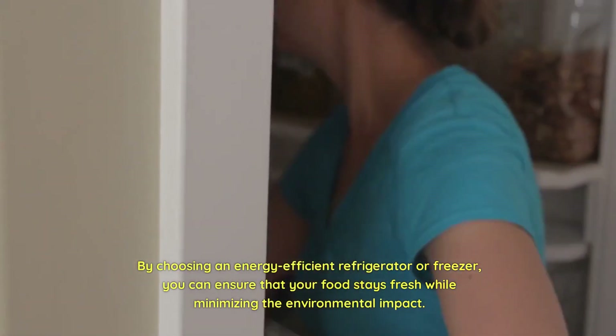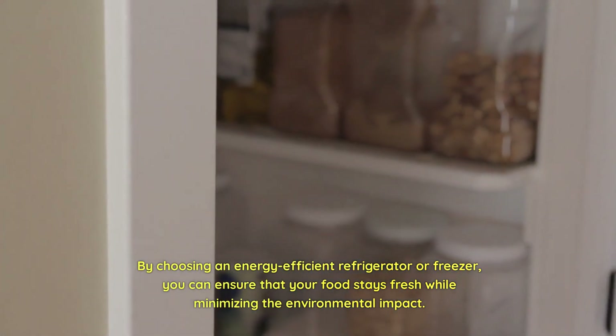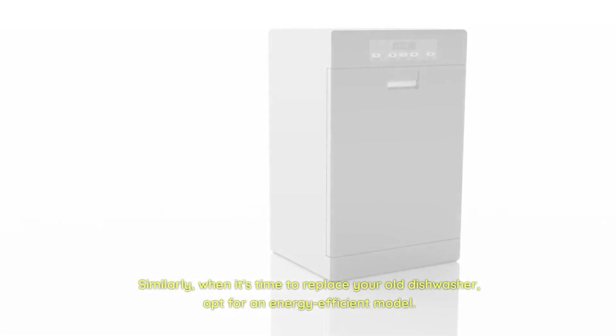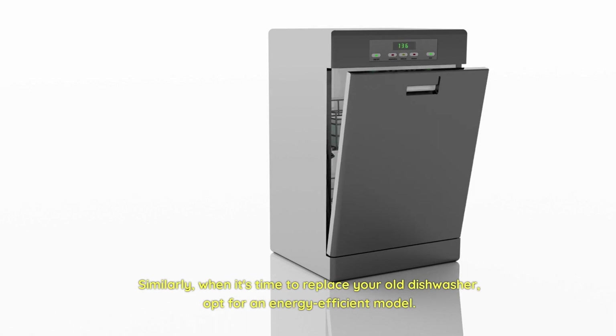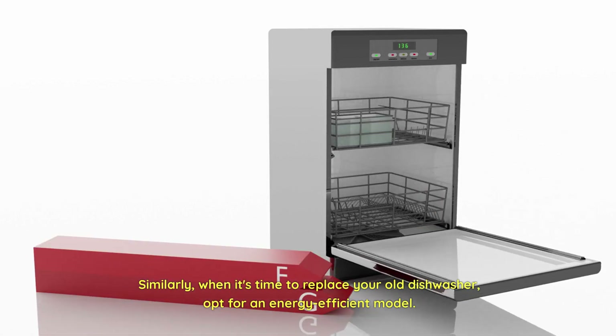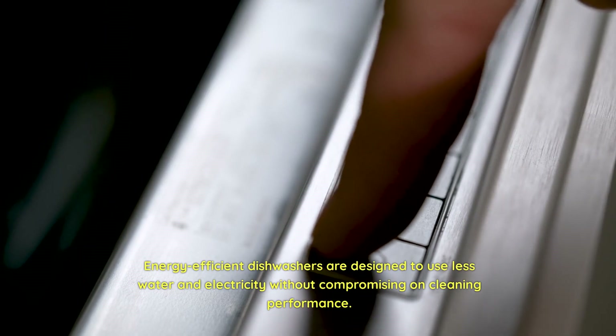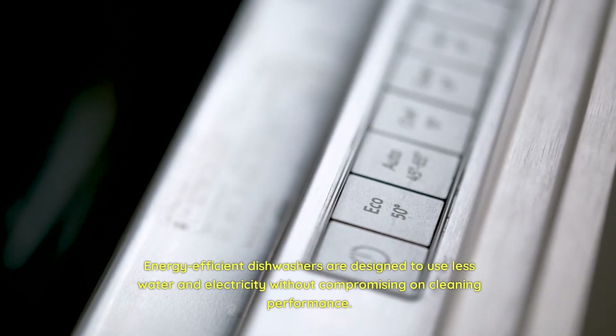By choosing an energy-efficient refrigerator or freezer, you can ensure that your food stays fresh while minimizing the environmental impact. Similarly, when it's time to replace your old dishwasher, opt for an energy-efficient model. Energy-efficient dishwashers are designed to use less water and electricity without compromising on cleaning performance.